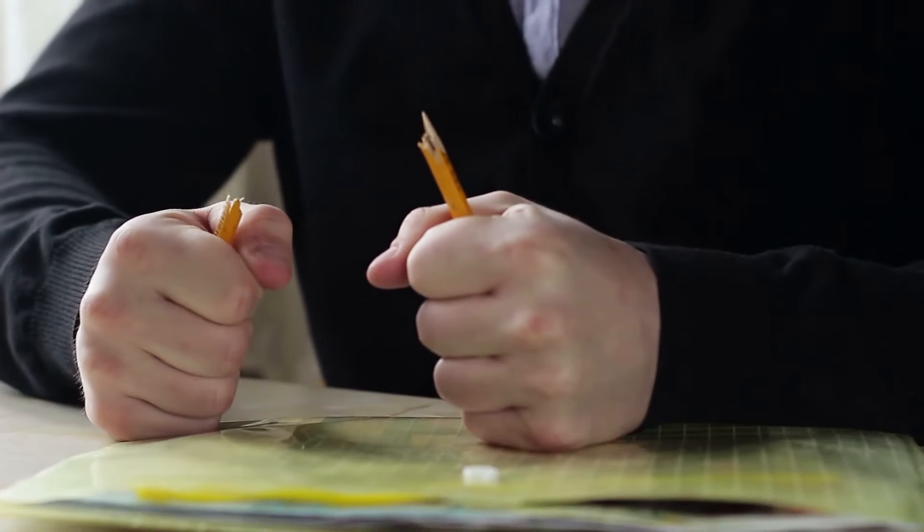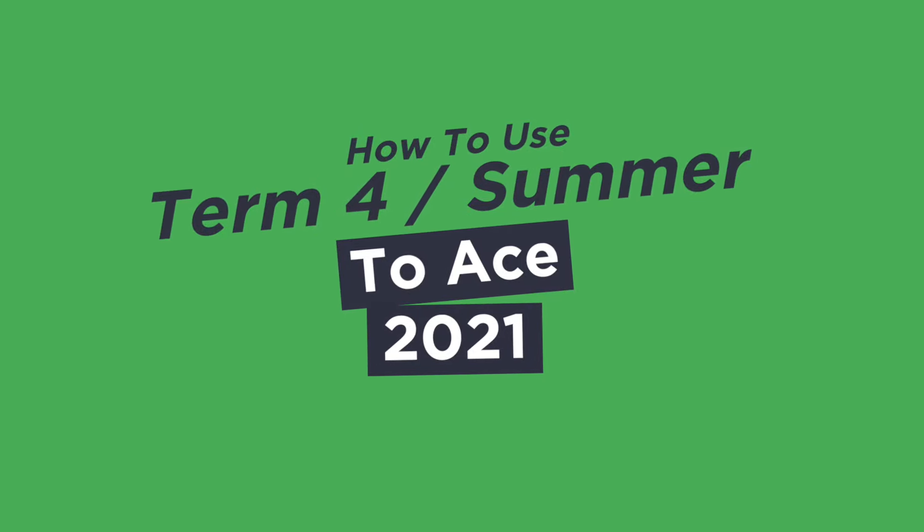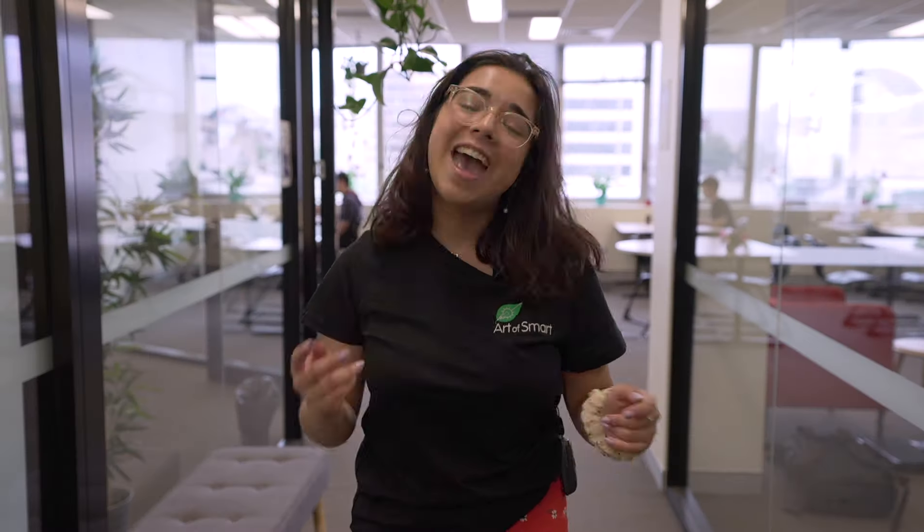The subjects that I thought I knew had completely changed. This is an incredibly common experience across Year 10 students, and in this video, Rowan and I are going to share with you the science behind why this happens, and also give you three simple things you can do to still have fun during your summer holidays and also get prepared for Year 11. Let's jump in.